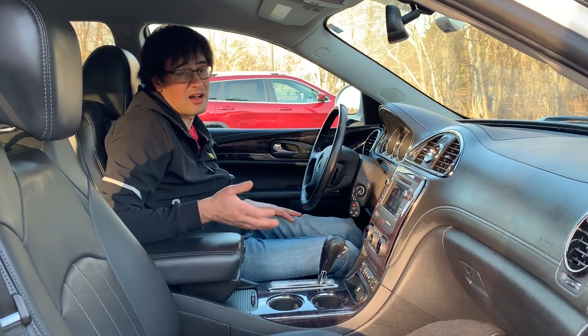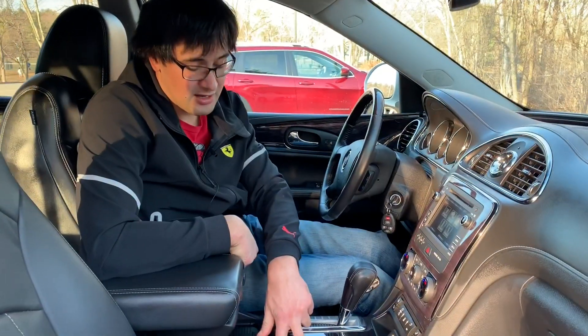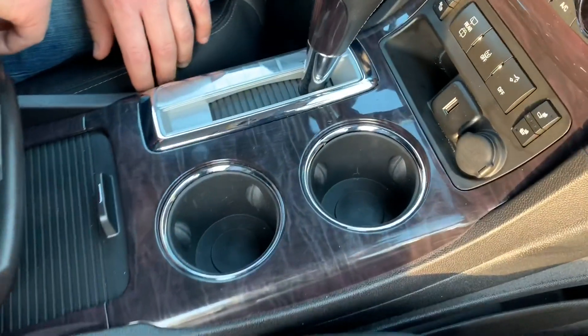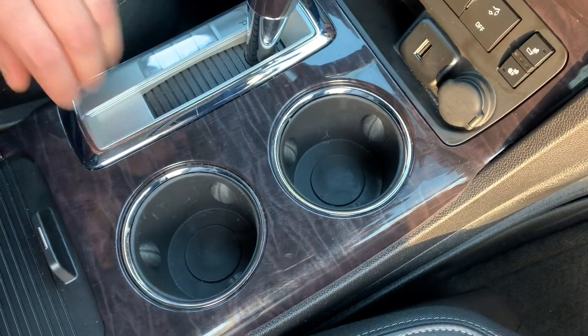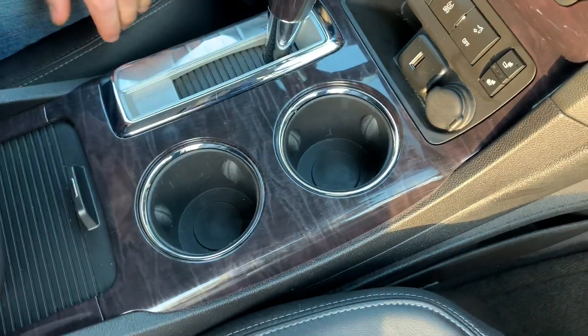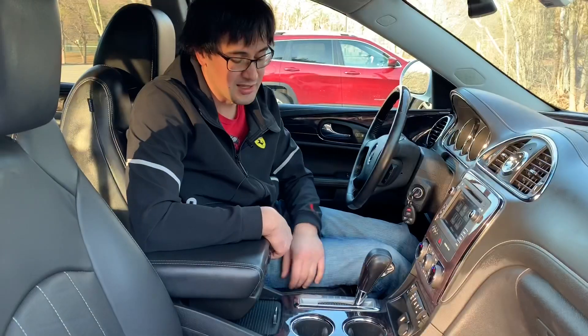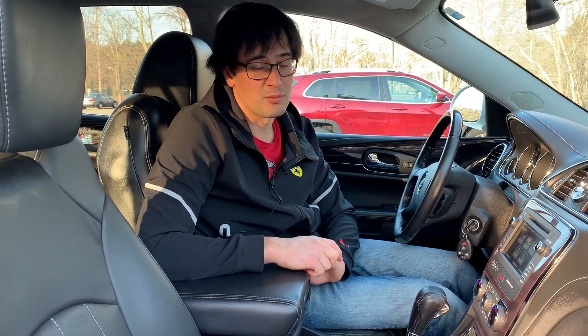Check out how the cup holders look on this car — they're very convenient and nicely built. But the only thing is, all of us spill coffee, and this cup holder cannot be taken out. That means if you want to clean it, you're supposed to wipe it with a napkin.